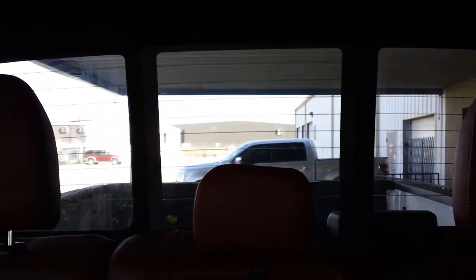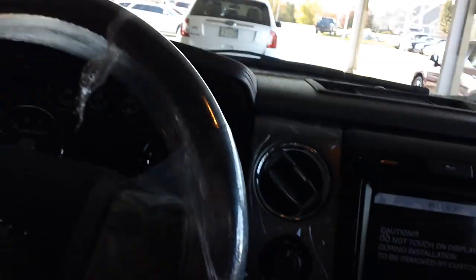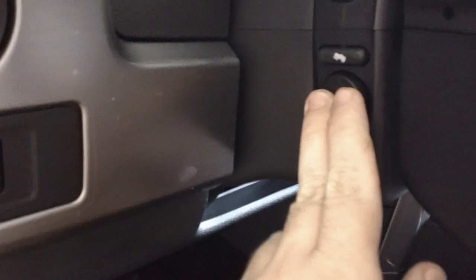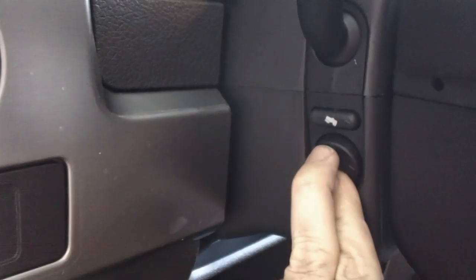You've got ambient lighting, universal garage door openers, a power moonroof along with a power sliding rear glass, integrated trailer tow brakes, four-wheel drive, power folding mirrors, power telescoping and tilt, along with power pedals.